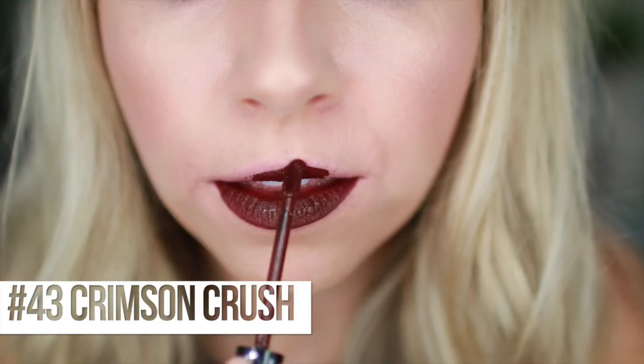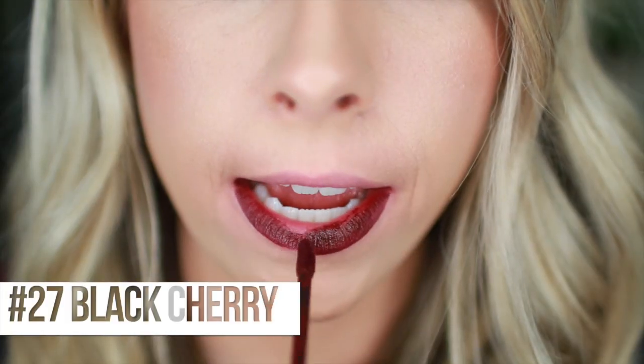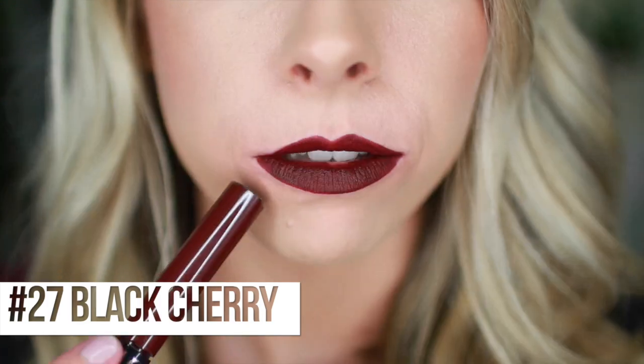Next we have number 43, Crimson Crush. Going on a limb and saying it's got a crimson tone to it - it's so dark, pulling more red, and even darker with a little bit more red tone to it. Black Cherry, number 27 - I think it's going to be kind of similar to the last one, but with a little more purple-y in it. Gorgeous. Dark, vampy, red purple-y amazingness. Now we're going into the coral-y, orange-y, and then into red.